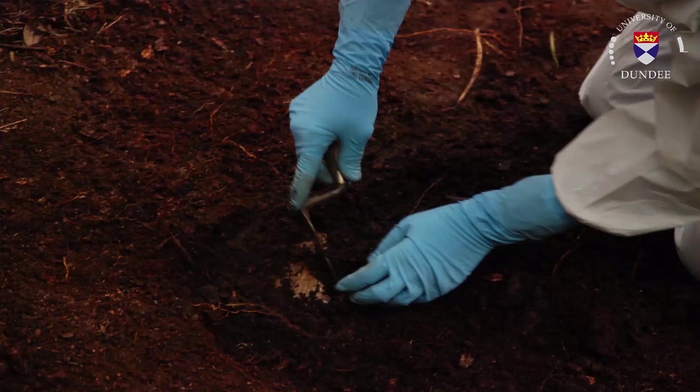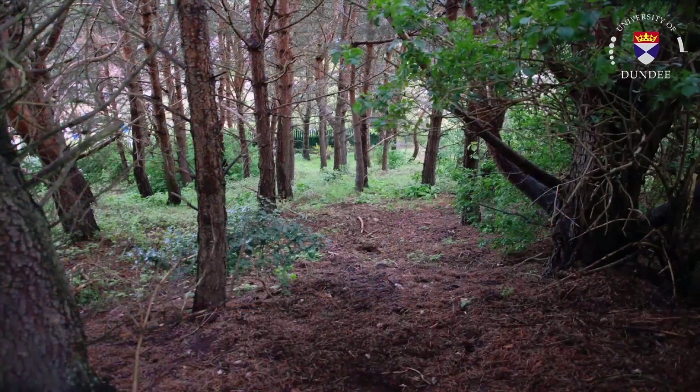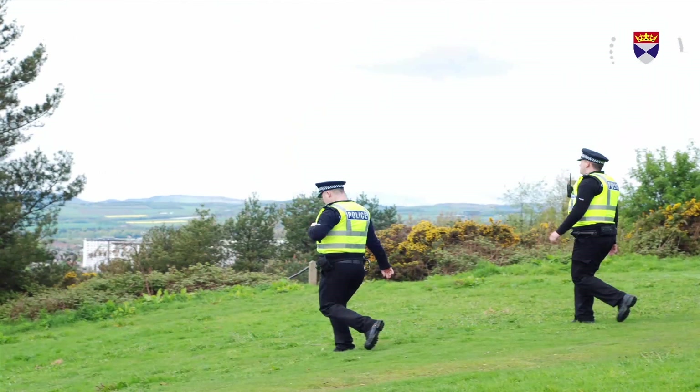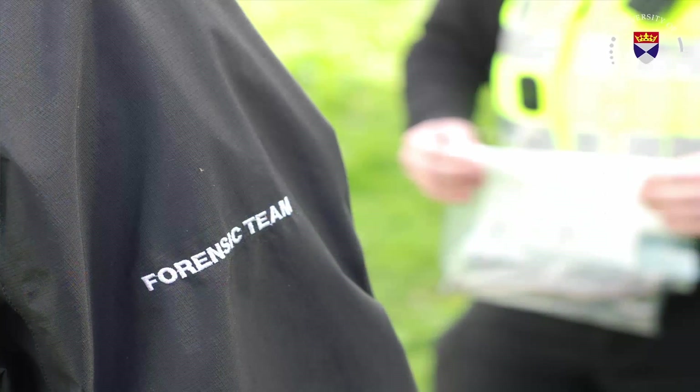This team will attempt to identify the location of the burial and other areas that may be of interest. There are a variety of different search techniques that can be used depending on the case and possible location of the remains. Regardless of the search techniques used, the identification of any suspicious area within the landscape must ultimately be investigated by the forensic archaeologist. In our case involving the discovery of a human bone in woodland on Law Hill in Dundee, police officers attended the scene and the forensic anthropologist subsequently identified that the bone is human.